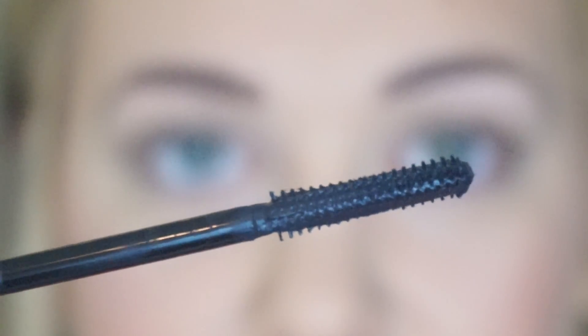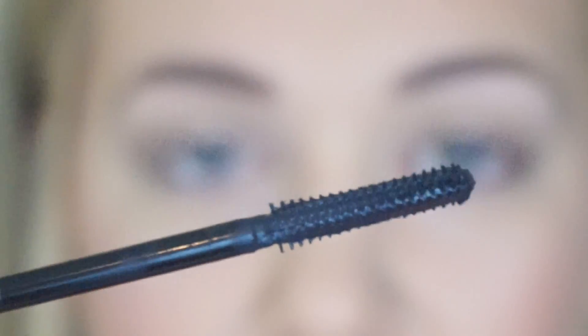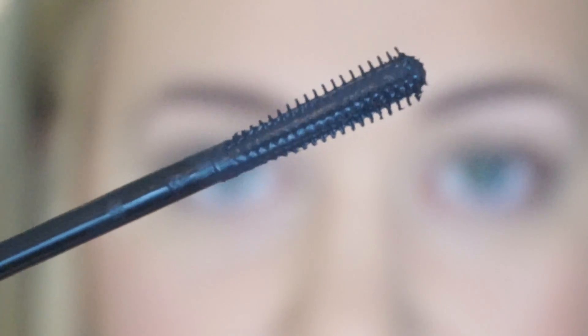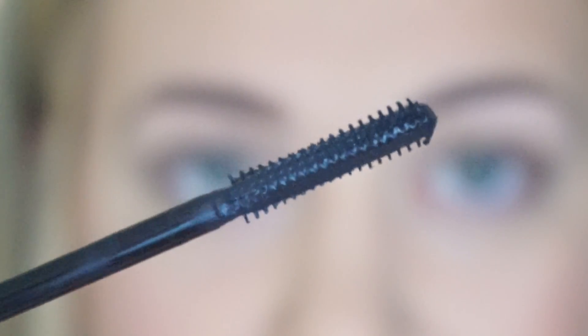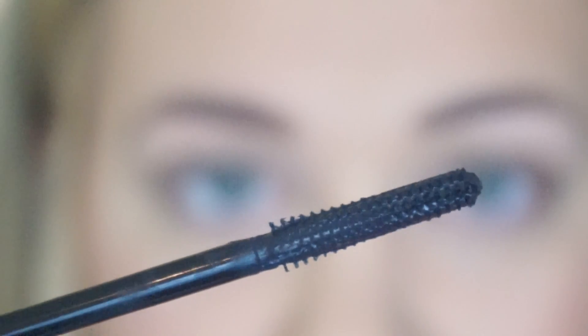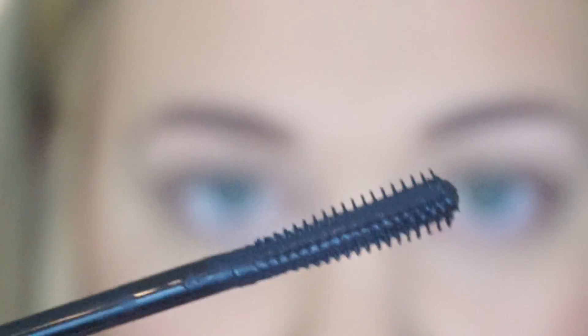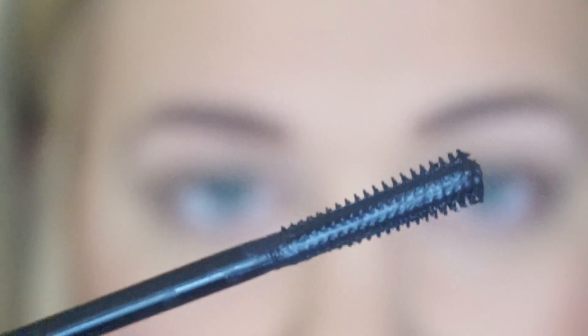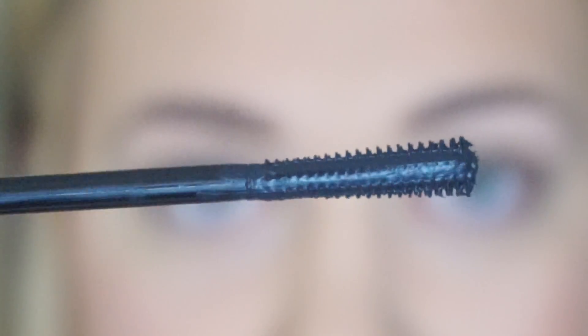It looks different than most volumizing mascara wands to me — typically I'd expect this one for a lengthening mascara. It's not very bendable or anything like that; it is pretty stiff with these really short plastic bristles. It does kind of have a funny end to it — it gets a little bit fatter at the end than the rest of the wand. So now that we're nice and zoomed in, let's apply this.